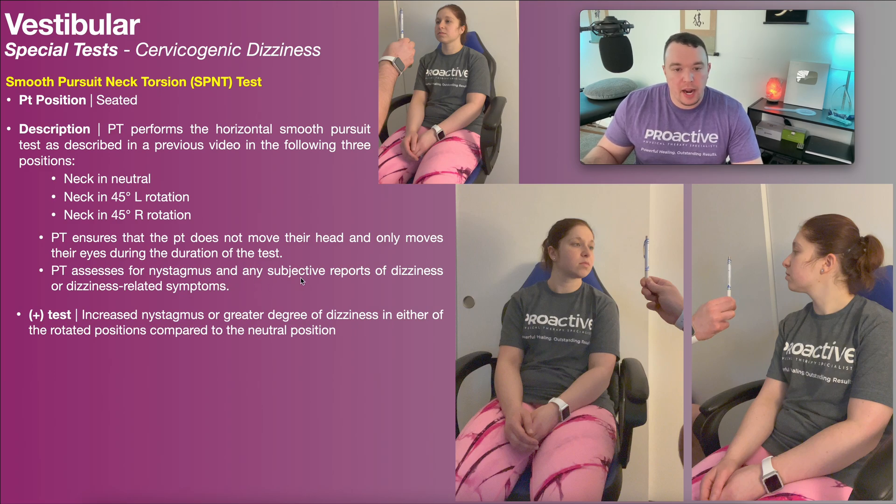The PT will also listen for any subjective reports of dizziness or dizziness-related symptoms. A positive smooth pursuit neck torsion test is when there's increased nystagmus or a greater degree of dizziness in either of the rotated positions compared to neutral. It just has to be one of the positions — it doesn't have to be both.